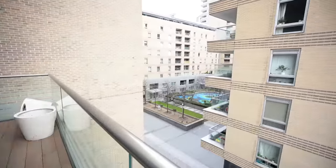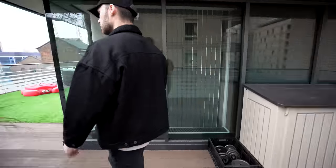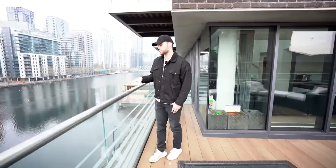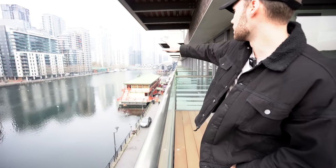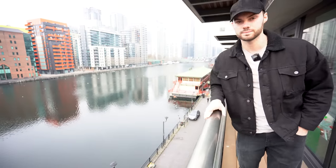This is the view from this side of the terrace, and then back on this side it's a similar view to the balcony we were just on — views across the river and Canary Wharf.